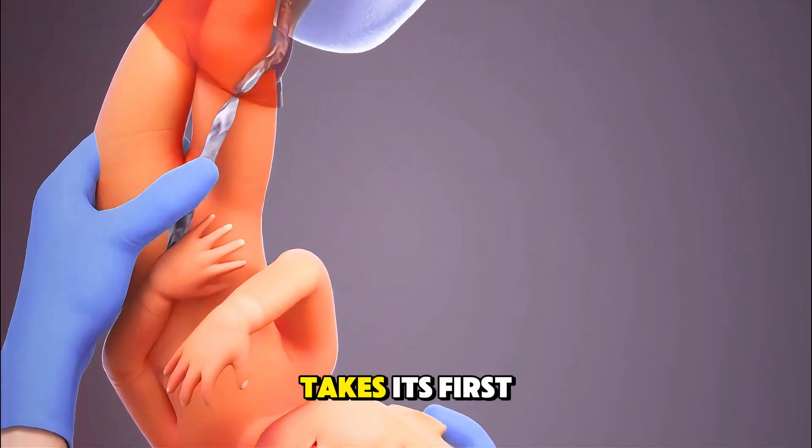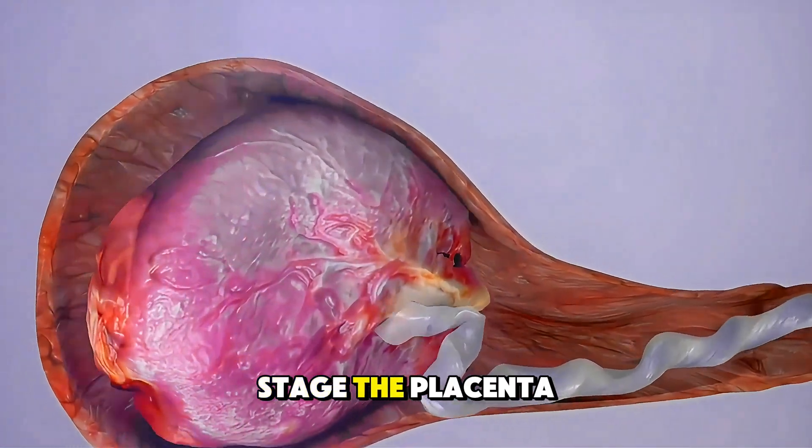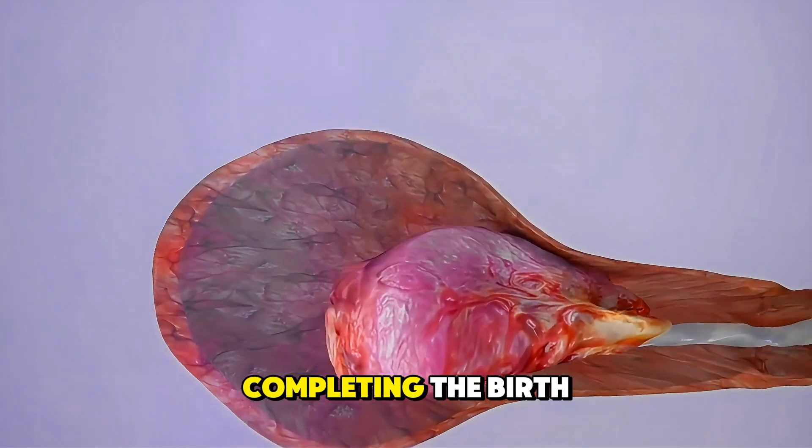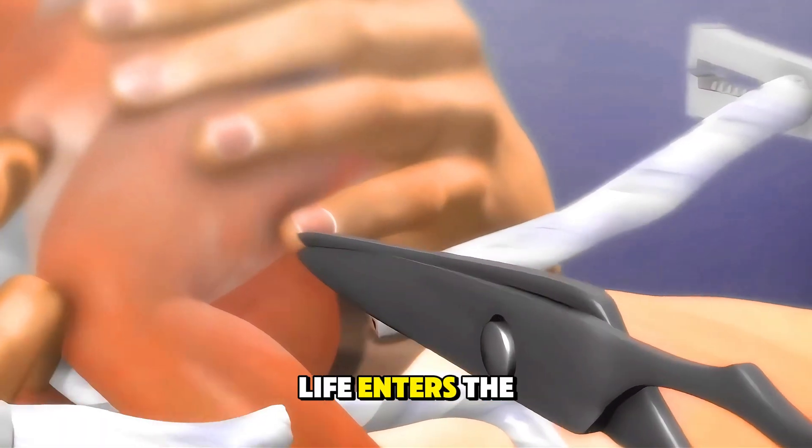Finally, the baby takes its first breath and cries. In the last stage, the placenta is delivered, completing the birth process. And just like that, a new life enters the world.